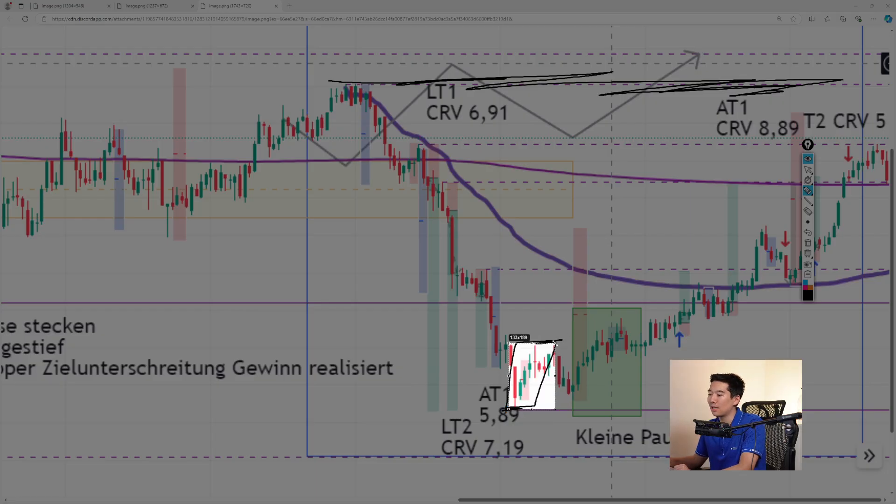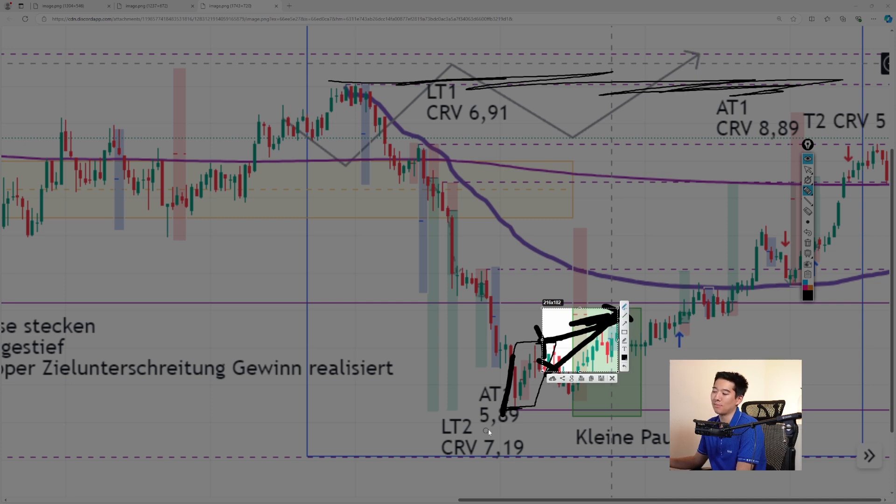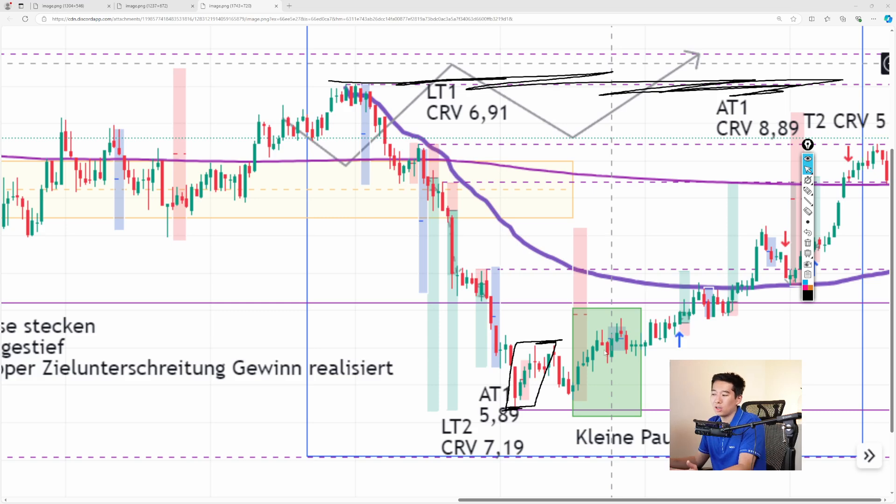If the market would replicate this length again within around the same amount of time — or double the amount of time — we would assume that the market goes from here to here. Maybe those candles represent seven minutes, so 15 minutes around would be this same length. It would make sense that if the market continued for the next 30 minutes, it would go to this smaller structure high, and that's already it for the move.